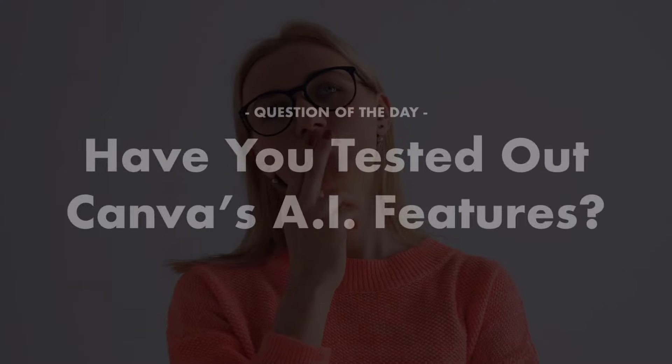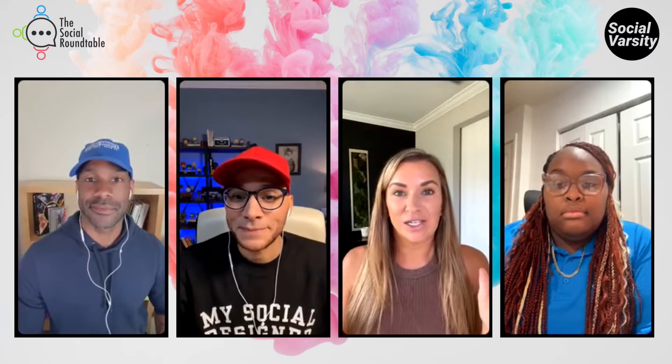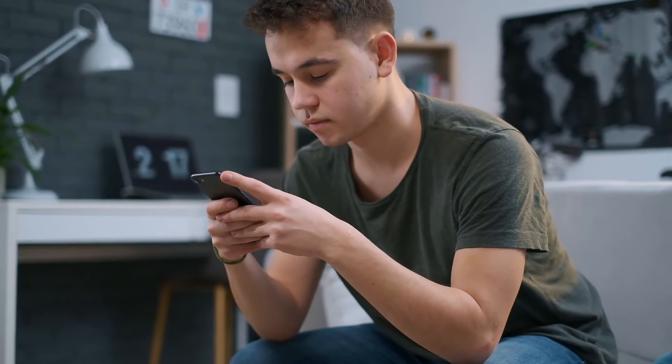I'm curious — has everyone in the audience tested out any of Canva's AI features? As Roger said, maybe you don't even know it's an AI feature. Anytime you see 'Magic' within Magic Studio, you're getting something that's AI. Have you used any of the AI features? Let us know with a thumbs up if you have, and a thumbs down if you have not.